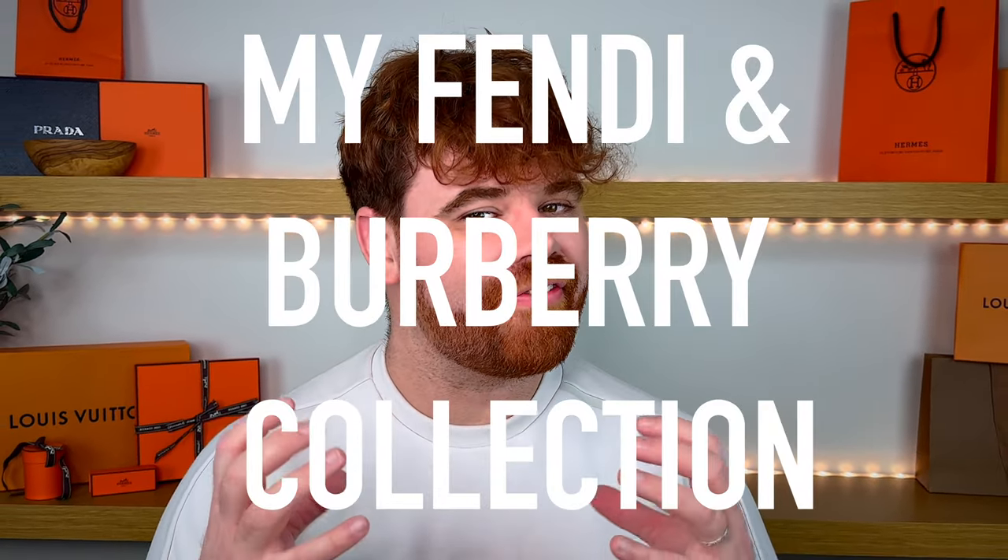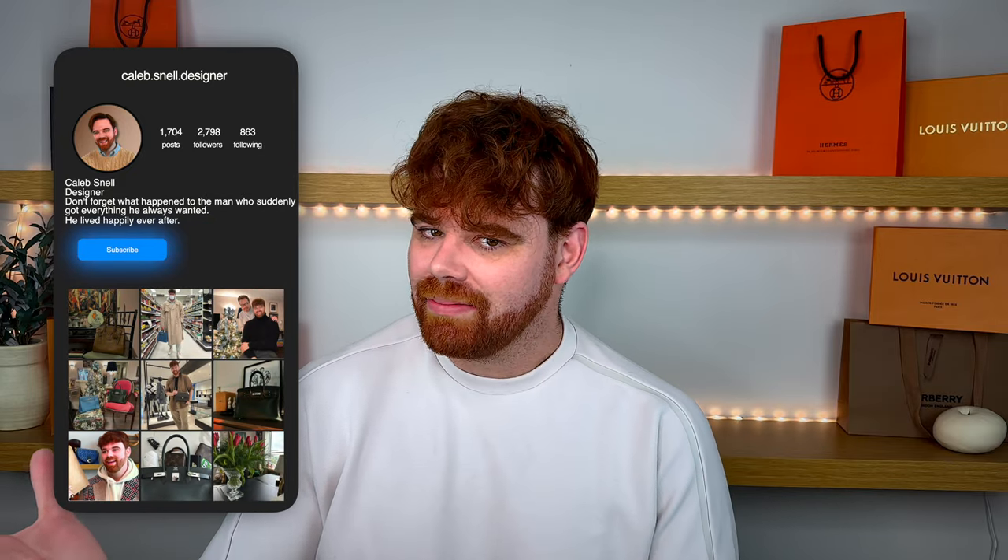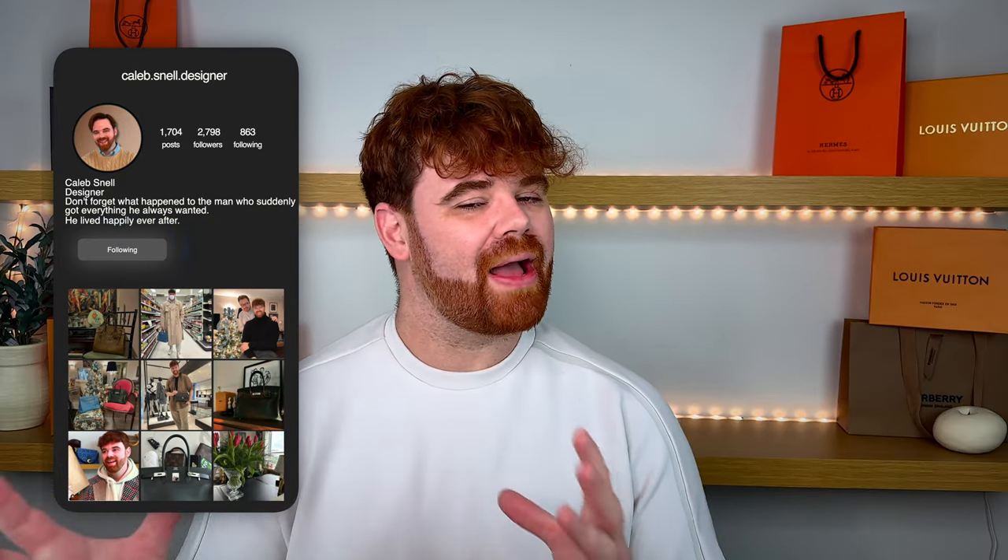Today we're discussing one of my favorite brands for my designer bag collection 2024 series — yes, it's a whole series, playlist will be down in the description. We're going to be diving into my Fendi collection. This collection used to be a little bit bigger; I sold a couple to buy the Birkin. Even though I don't have a lot of Fendi bags, Fendi's one of my favorite houses, so I wanted to give it its own video.